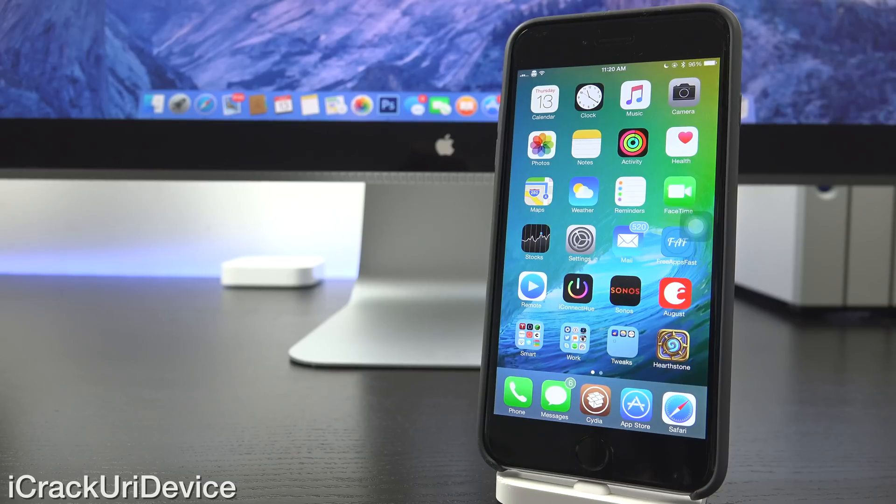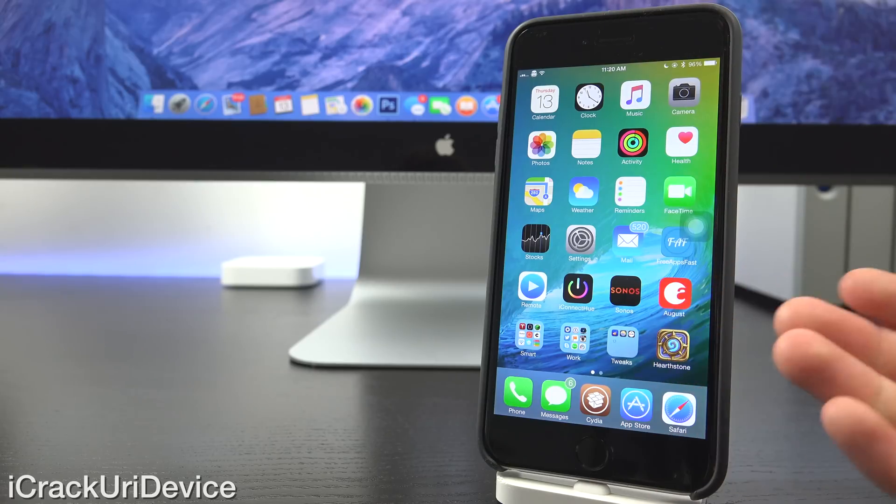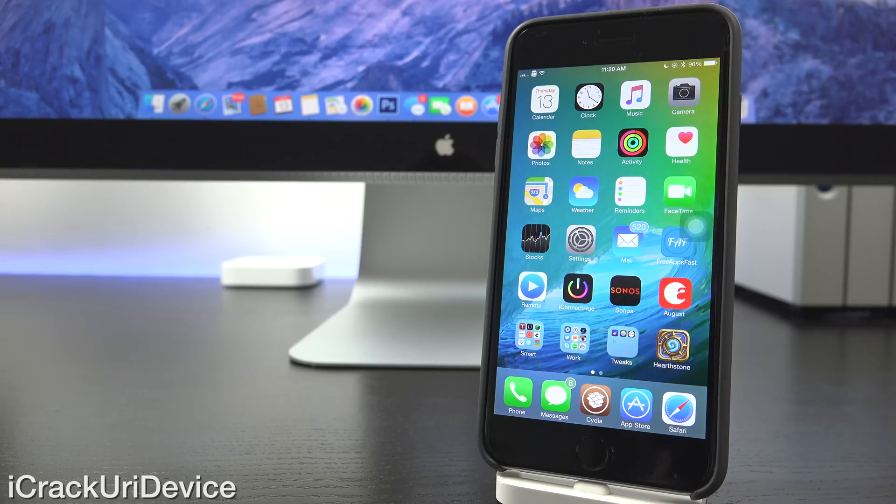Hey YouTube, it's IcyU, and today we're going to discuss something rather unfortunate in the world of jailbreaking: iOS 8.4.1, the latest firmware that was just released by Apple today.